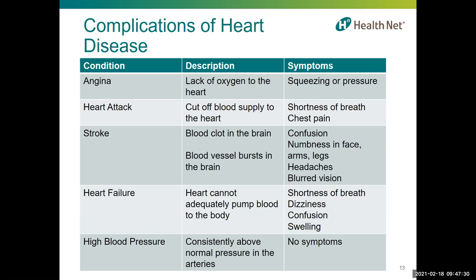A heart attack occurs when the coronary arteries narrow so much that they cut off the blood supply to the heart. Often this is a result of cholesterol buildup called atherosclerosis — a piece of cholesterol can break off and block the blood vessel, heart cells begin to die, and symptoms include shortness of breath and severe chest pain that may radiate to the back, jaw, or left arm. However, women may experience different symptoms, which I'll explain shortly.